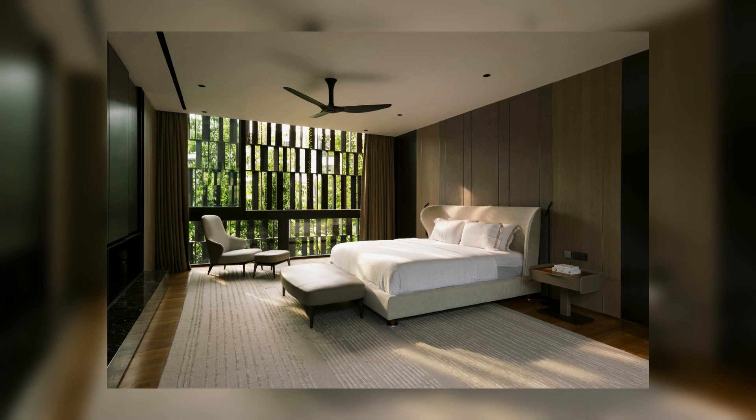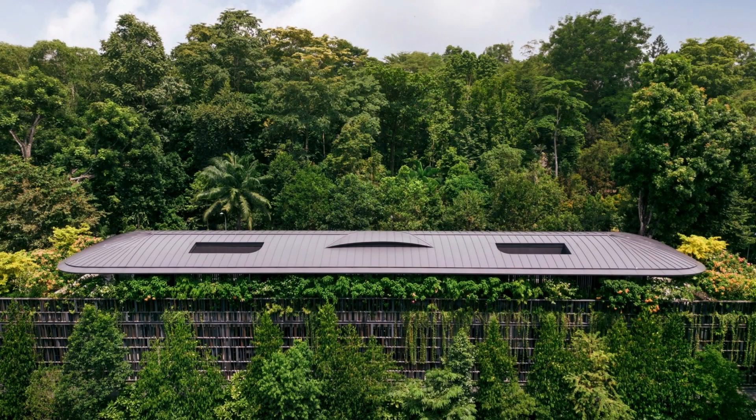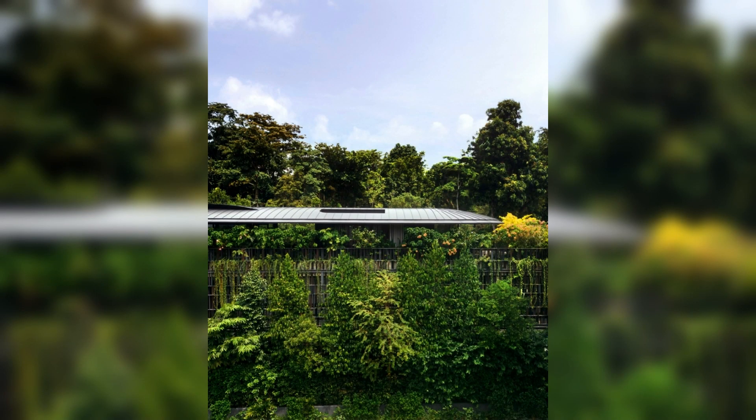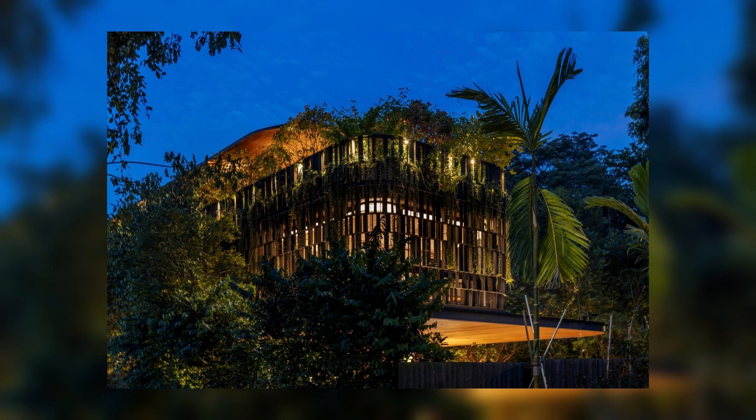The design philosophy of Touching Eden House revolves around seamlessly integrating natural elements into the structure. From the moment one sets foot on the property, a sense of tranquility becomes palpable. The ground opens to meticulously landscaped gardens, where vibrant flowers bloom and soft whispers of the wind fill the air.